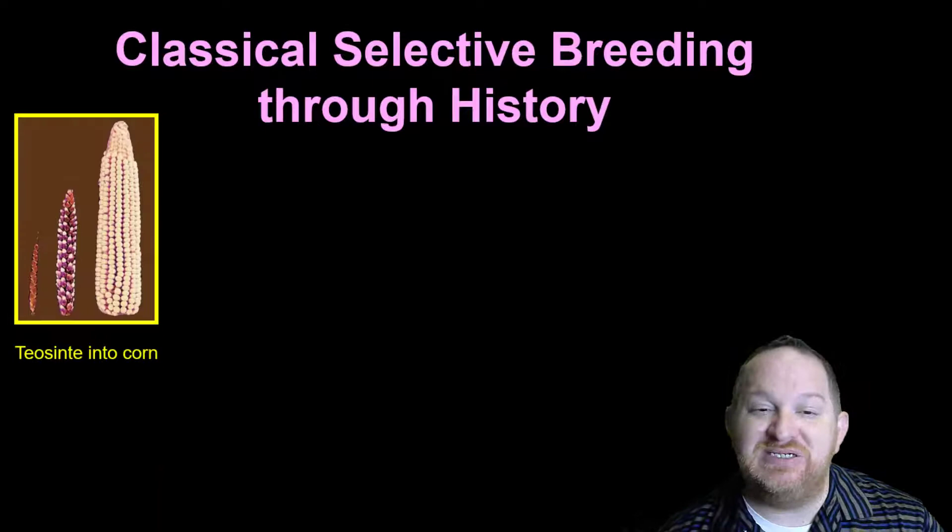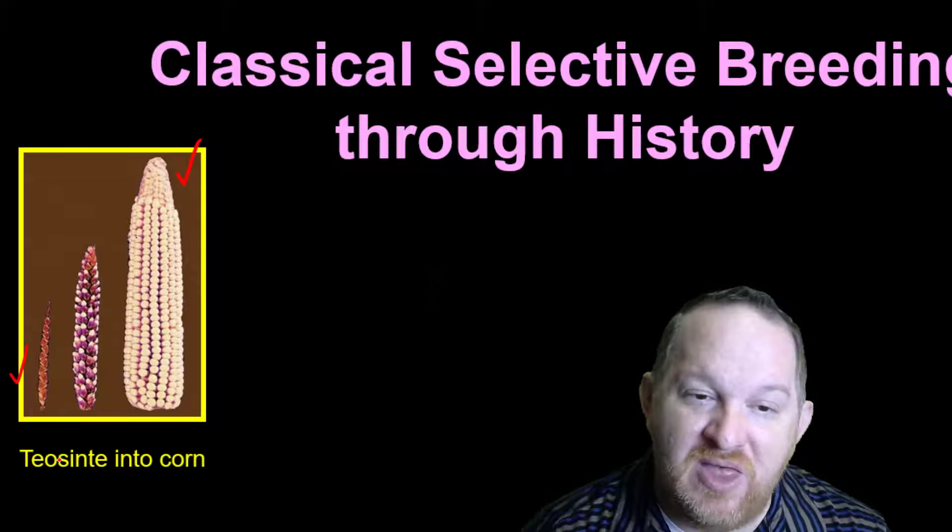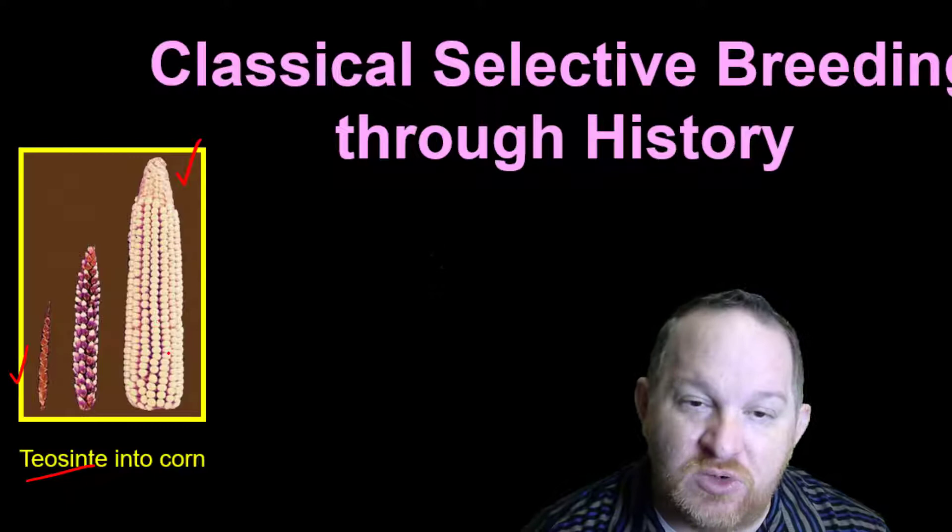Here we see modern-day corn, but how did we get this? It actually came from teosinte, which we have selectively bred for these particular kernels over time. So it was this, and then we bred it into something bigger, and finally the corn we see today.